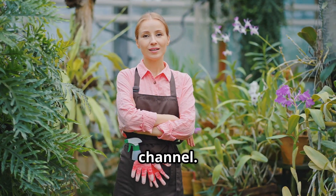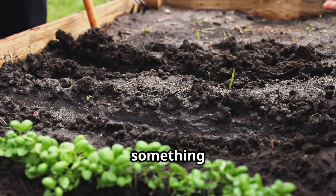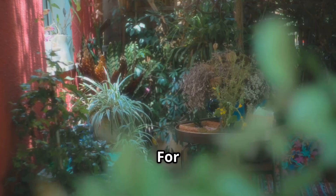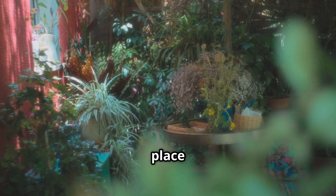Hey everyone, welcome back to the channel. It's so good to have you here with me today. There's something truly special about getting your hands in the dirt, about nurturing something from a tiny seed and watching it grow. For me, a garden is so much more than just a plot of land — it's a place of connection.